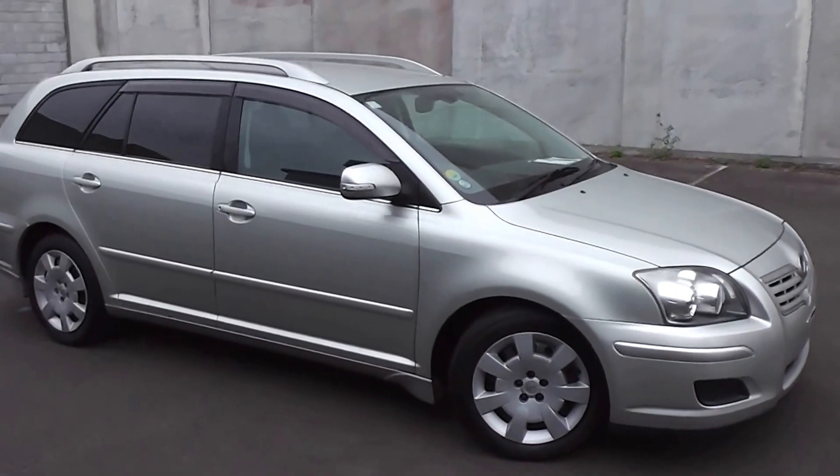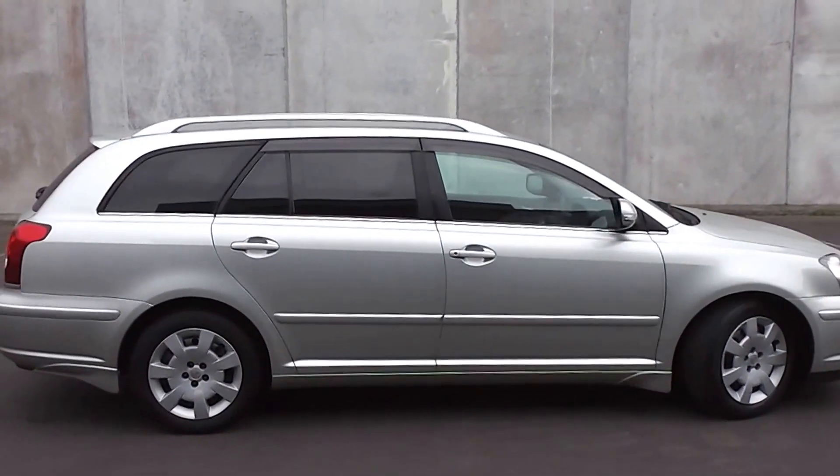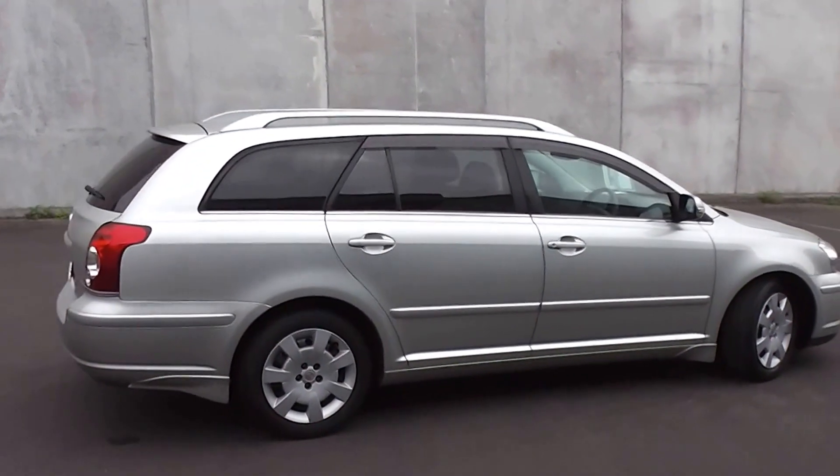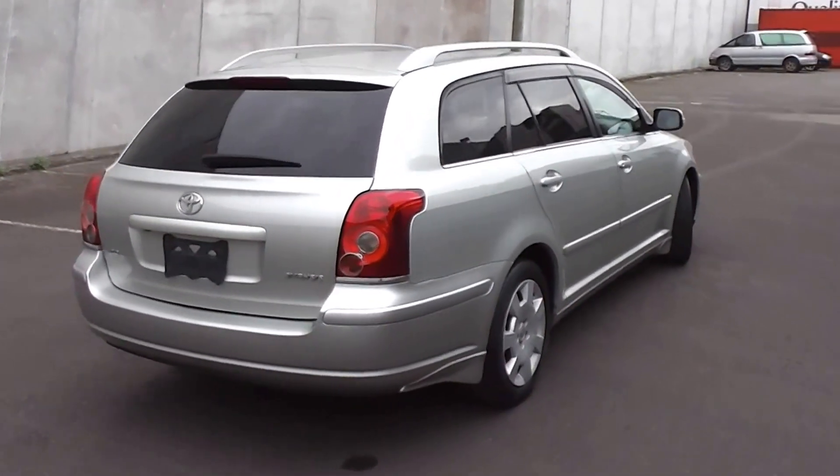Hi, Peter Day here. Take a look at this very tidy 2008 Toyota Avensis XI station wagon. It's traveled only 61,000 kilometres, and it comes with AA mileage verification as to the correct odometer reading.